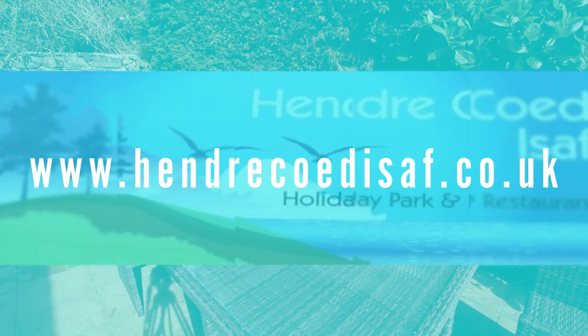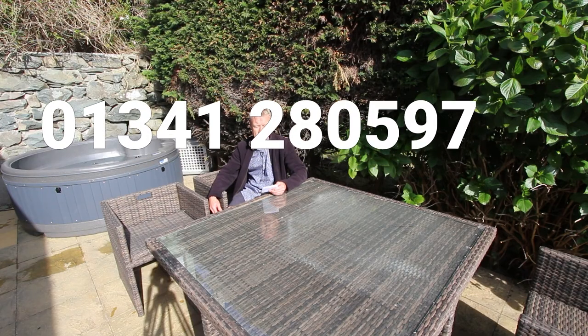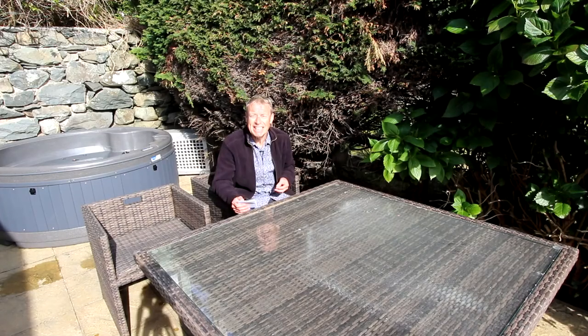Thanks very much for watching this video, it's been an absolute pleasure being up here this afternoon in this weather. If you're interested in either renting or buying a lodge or caravan here at Hendrikoy, have a look at their website at hendrikoy.co.uk or give the site a ring on 01341 280597. My name's Andy, thanks very much for watching and I hope to see you again soon. Bye bye now.